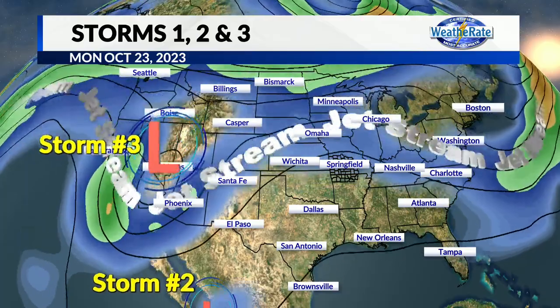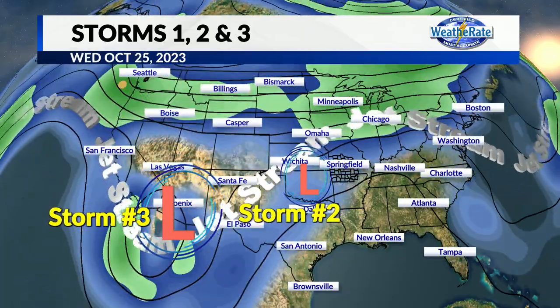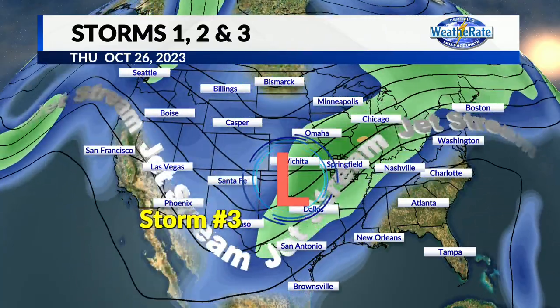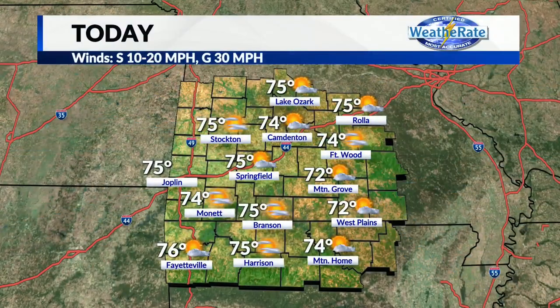Storm two — that's Hurricane Norma — comes up from the south and will give us just a slight chance of rain. It will get swept up into the jet stream as we go into Wednesday and Thursday of next week. Then storm three, the big one — that's the one we're really starting to watch for the end of next week, about 10 days from now. That one could give us a widespread chance of rain, and maybe even throw in a few thunderstorms as things look right now. That's the end of next week.